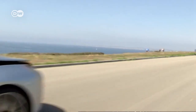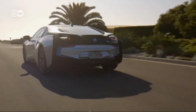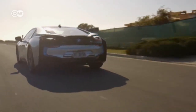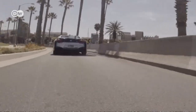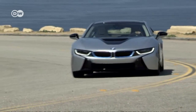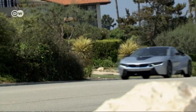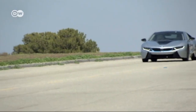At BMW, the future has begun. The new i8 is a plug-in hybrid sports car with innovative design and technology. The spacey, ecological sportster looks as if it came from another planet, or at least another century. 'Back to the future' sums it up when you see the new Beamer — a many-faceted attention-getter.